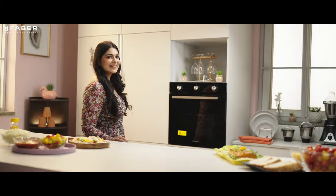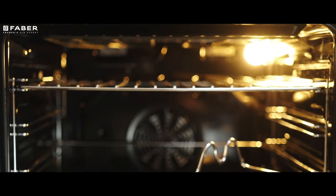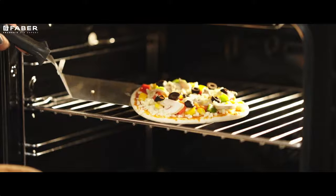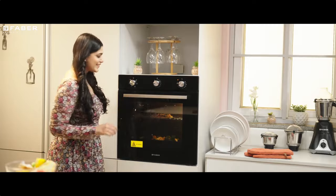From its range of premium built-in ovens, Farber brings you the Farber 6FBK. Staying closer to the roots of baking with its knob control and mechanical timer, inspiring nostalgia.